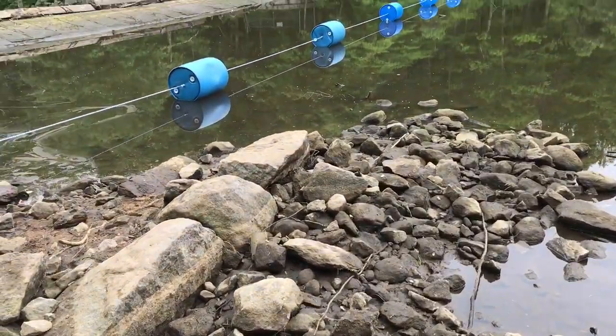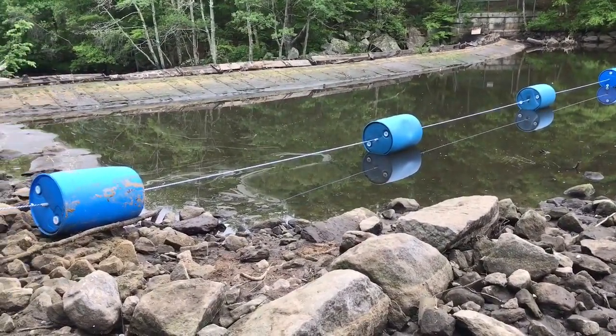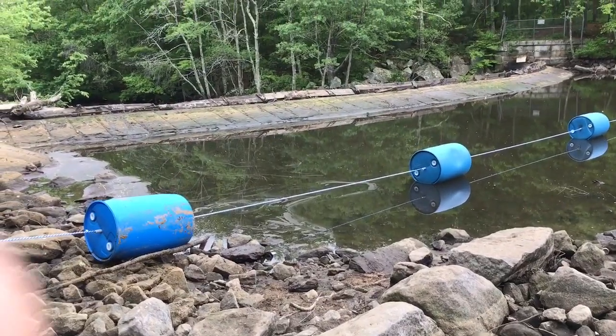So they restrung up the barrels, so once the water's flowing you'll know where the edge is. Yeah, you really can see how rotted that wood is.